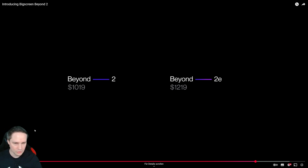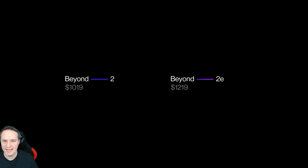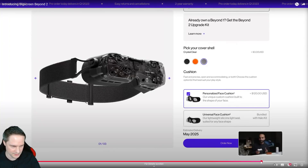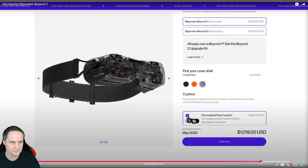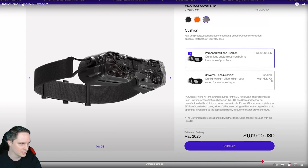If you already own the old Big Screen Beyond, you can get the upgrade for $849 — that's also great. And if you already ordered the old one and it hasn't shipped yet, I believe you automatically get the new one. You can change colors in your basket, and choose between the personalized face cushion or the universal face cushion bundled with the halo strap.